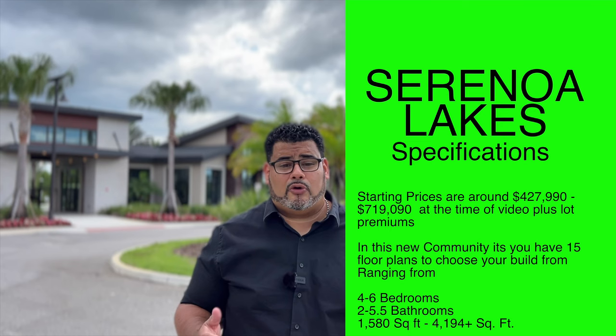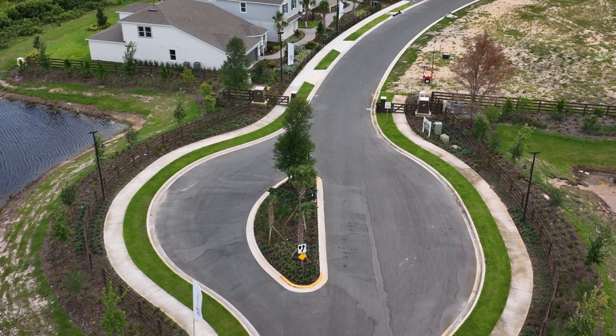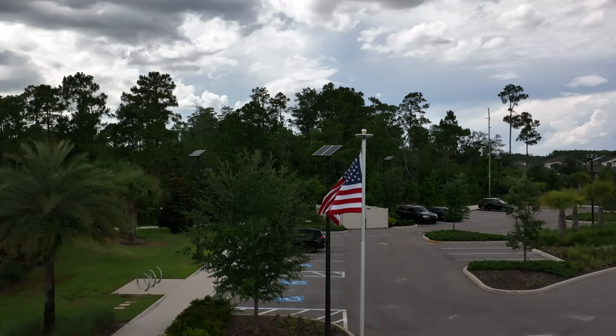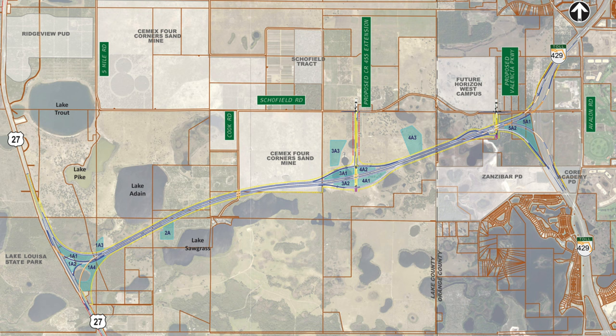Floor plans range from four to six bedrooms, two to five-and-a-half bathrooms, and 1,580 to 4,194-plus square feet. Serona Lakes is located in the master-planned community of Serona in Claremont — privately gated — offering a tranquil setting with shopping, dining, and entertainment options. Quick access to US 27 and the 192, Lake Louisa State Park and Wellness Way are in close proximity, and with an exciting new connector road to 429 coming soon, Orlando theme parks will be just minutes away.